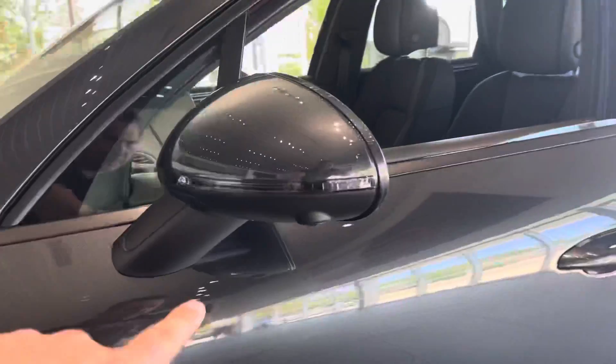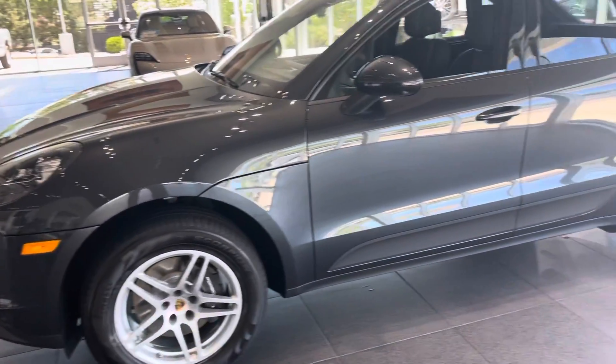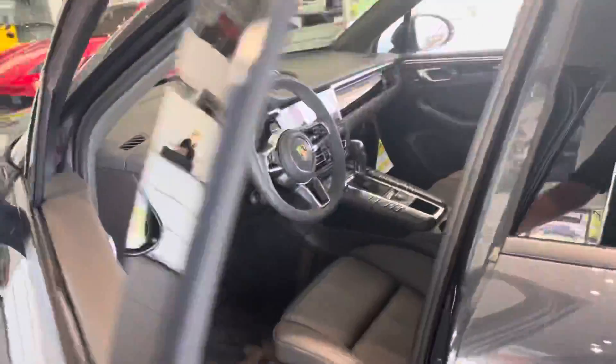It has a surround view camera system — they actually put a camera under each mirror, one in front, one in back. So when you're parking you get a top-down view of the car, which is really fun.